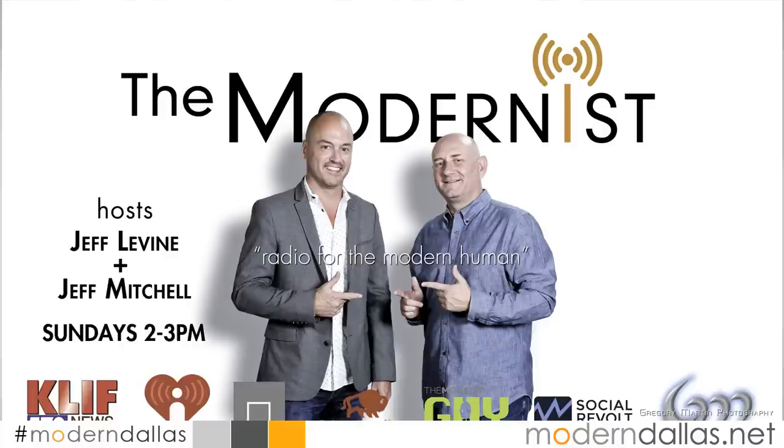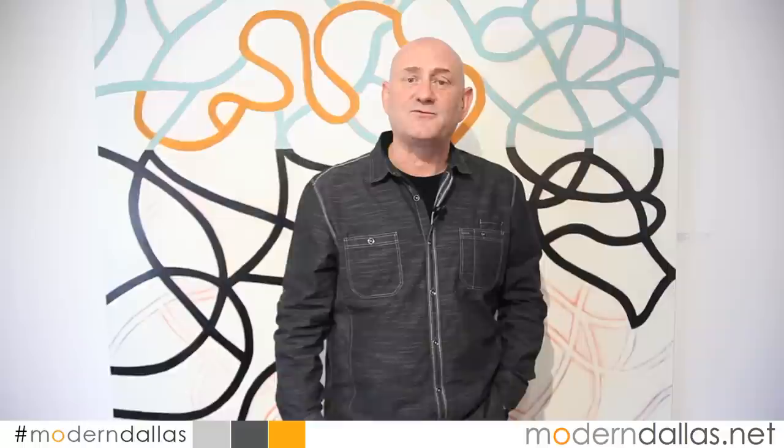And if you want a tad more modernist, listen to our show, The Modernist — Radio for the Modern Human with Jeff Mitchell and myself, Jeff Levine — on Sundays on KLIF 570 AM at 2 PM, or on your iHeartRadio app. For this week, we wish you a happy Thanksgiving, enjoy the time with your family and friends, and until next week, we'll see you later.